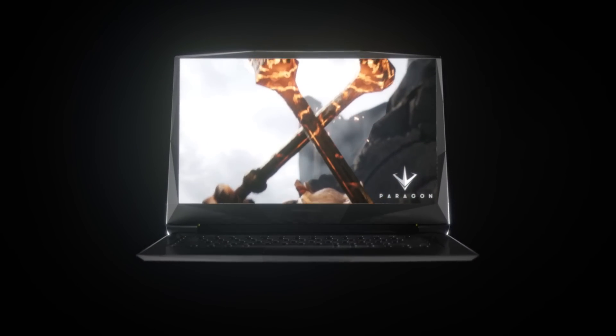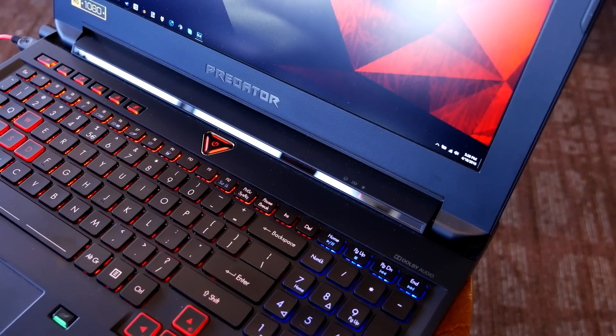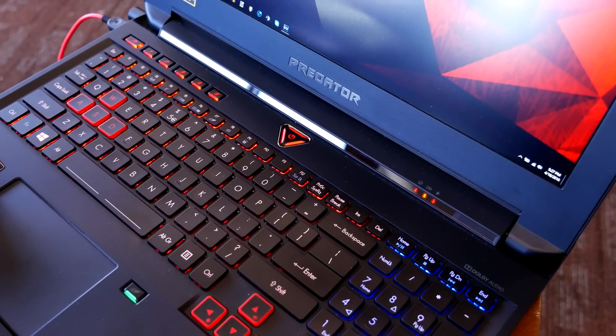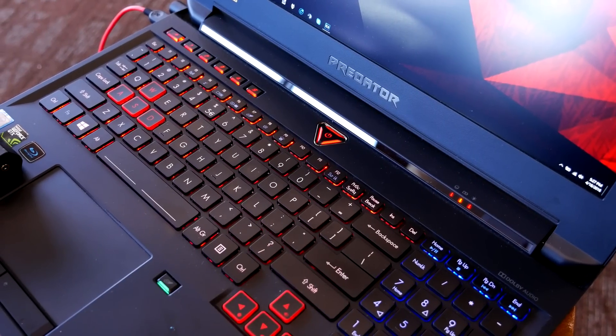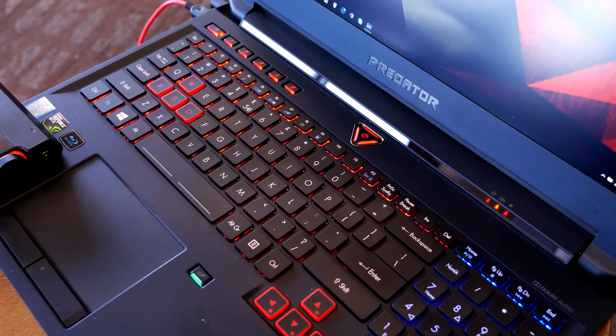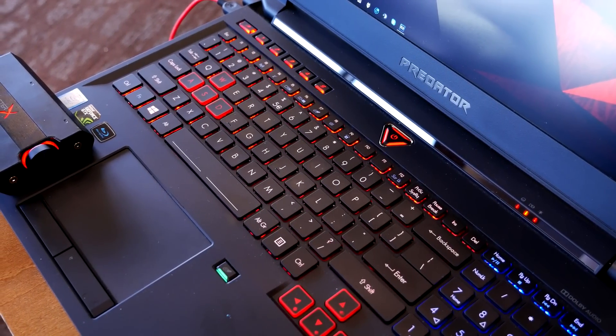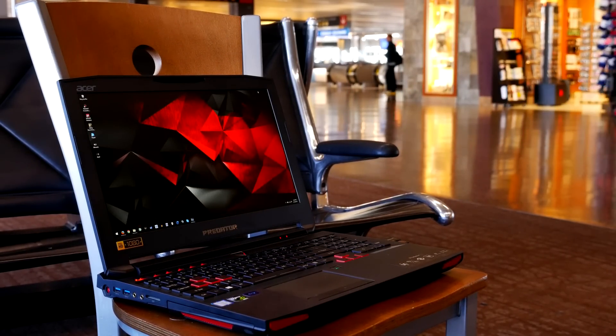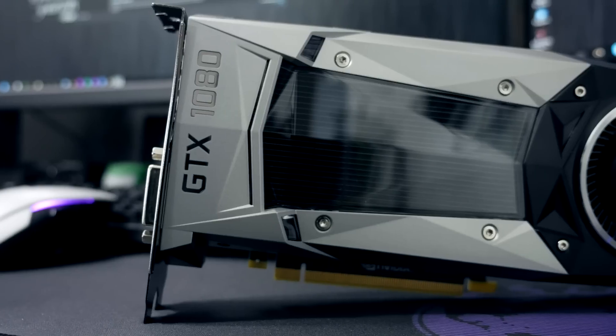So I wanted to go ahead and run through some tests here, and I have the GTX 980M as well. I was hoping to kind of answer the question for maybe some people that are running on a 980M, if it's worth considering upgrading to one of these newer laptops with the GTX 1080 mobile. So I'm going to be testing the GTX 980M, which I have in the Acer Predator 15 laptop, up against my desktop version of the GTX 1080.